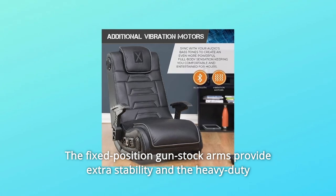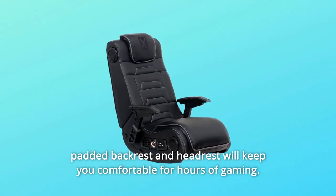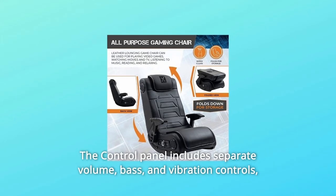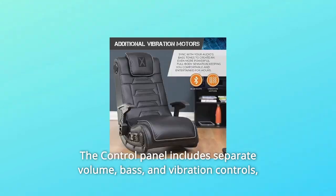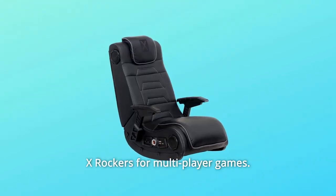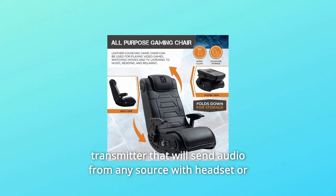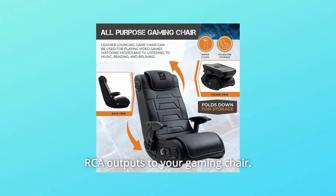The fixed-position gun stock arms provide extra stability, and the heavy-duty padded backrest and headrest will keep you comfortable for hours of gaming. The control panel includes separate volume, bass, and vibration controls, and input and output jacks for connecting to your audio source and to other X-Rockers for multiplayer games. The wireless receiver is built-in, and the box includes your wireless transmitter that will send audio from any source with headset or RCA outputs to your gaming chair.